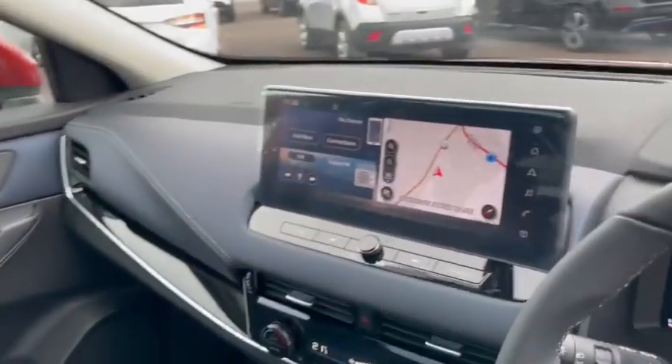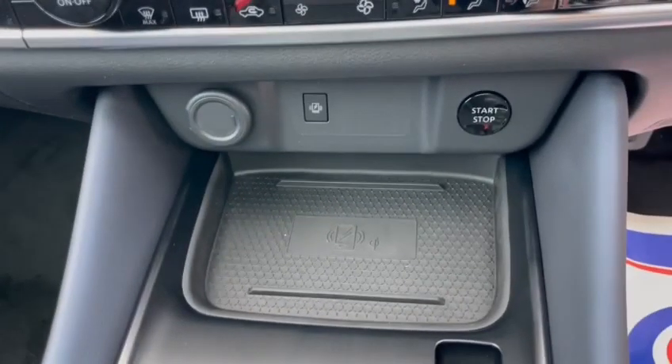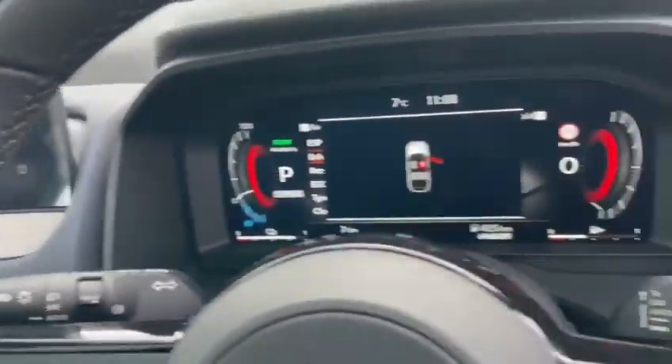Large touchscreen display for your Apple CarPlay and Android Auto. Dual zone digital climate control. Wireless charging pad if your phone is compatible. Your drive selector, EV mode and e-pedal. Full digital dash as well on this car.